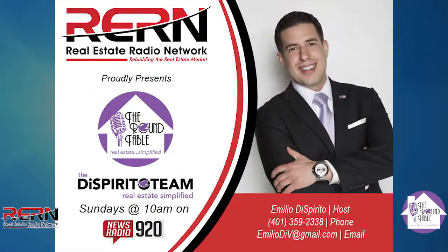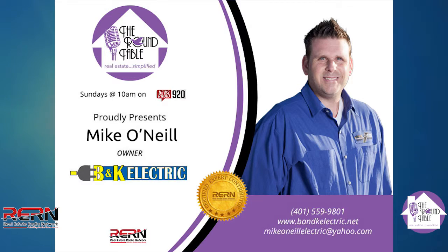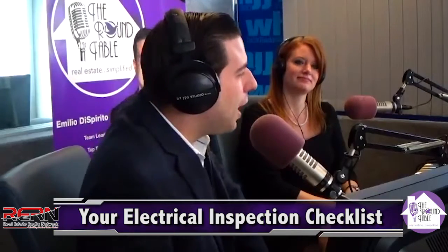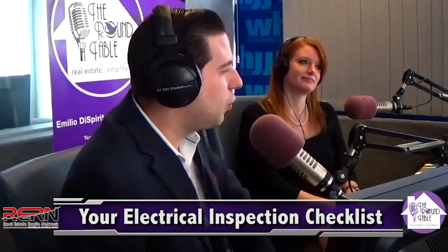Our friend Michael O'Neill, owner of B&K Electric — this guy has more knowledge about electrical things than you would ever even want to know. But today, Mike O'Neill, welcome back to the show. We're talking about your electrical inspection checklist. And this is more or less for buyers that are going to purchase a home, or could this also work for sellers as well?